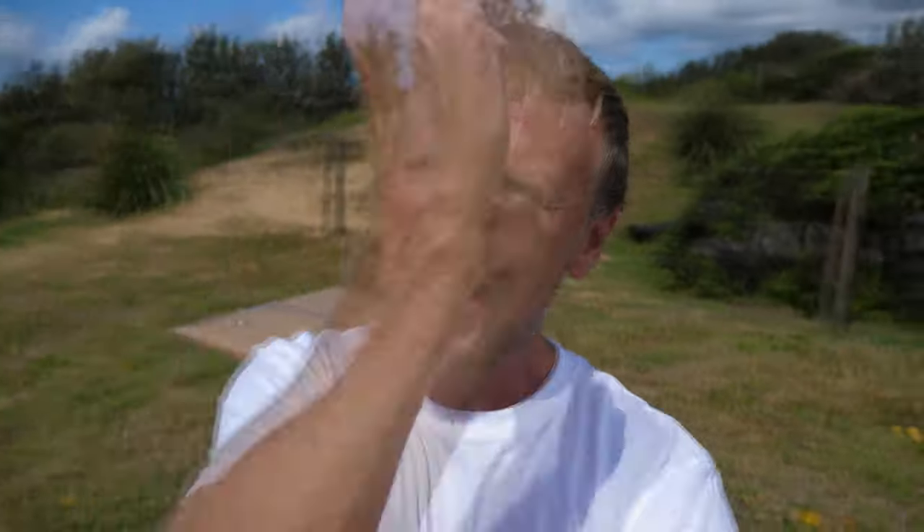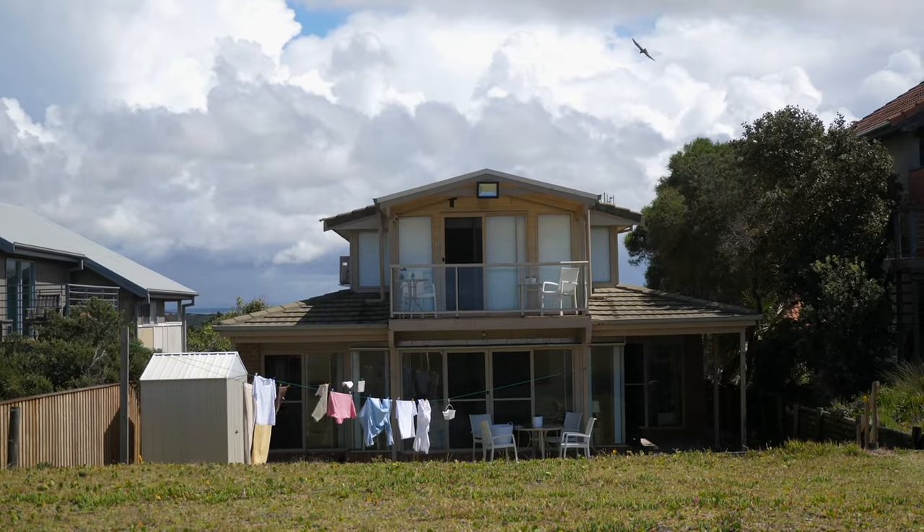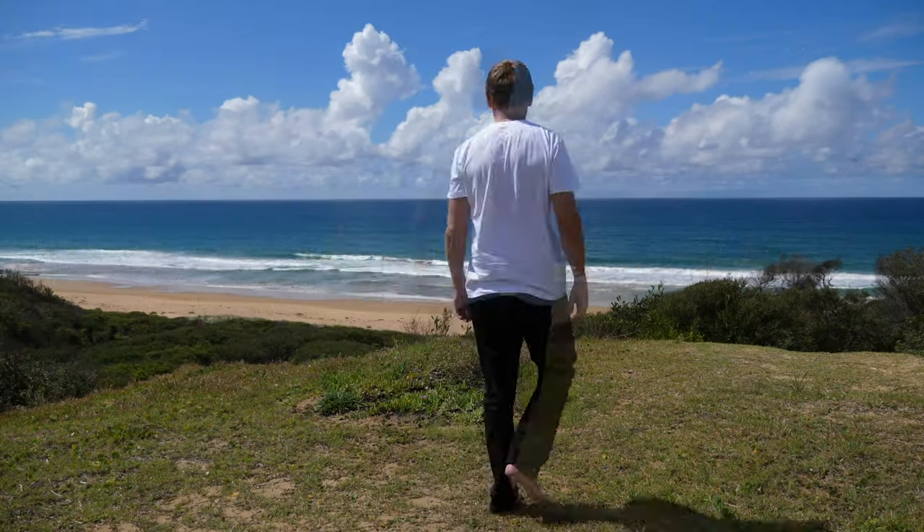G'day folks, on this side of me is the Tasman Sea, on that side of me is my home. I'm an Aussie but I'm not a great surfer — I'm trying to change all that by catching a wave every single day here in April, right here at Kulbara Beach, and sharing that with you.